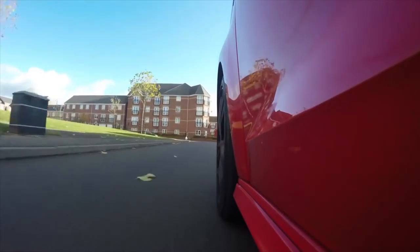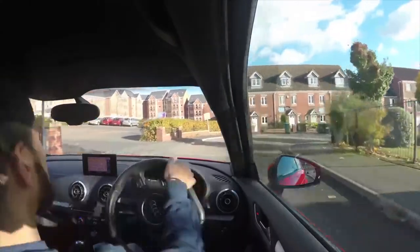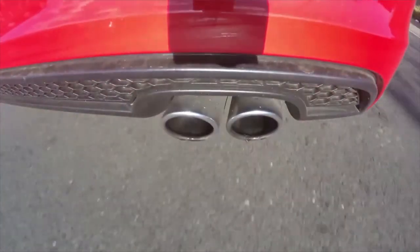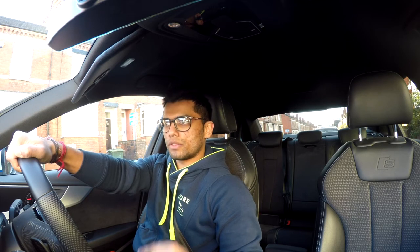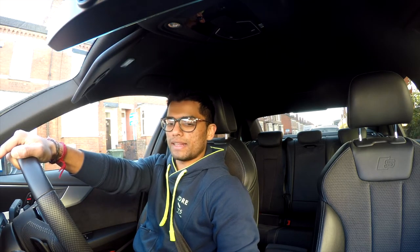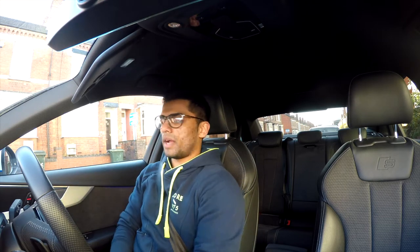It was S-line, 1.4 TFSI — so a petrol. I couldn't get a diesel in the price range I was looking at, so I had to go for the petrol. It was a bit higher on the insurance when I started but there was nothing I could do — the car was good so I just went for it. It had sat-nav and everything, it was the new shape, not the pre-facelift, so it didn't have the virtual cockpit, just standard.